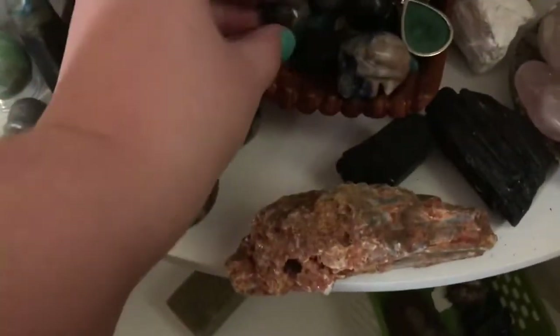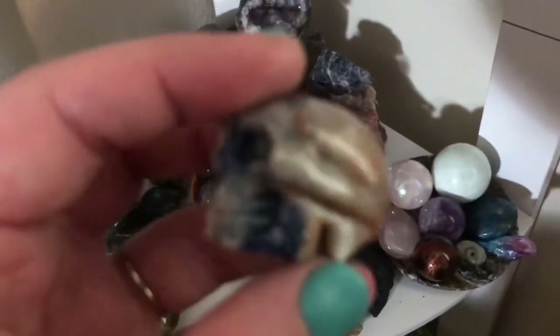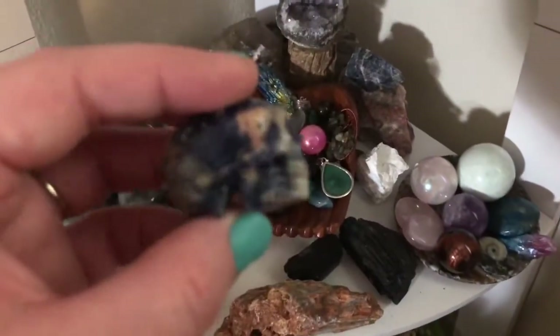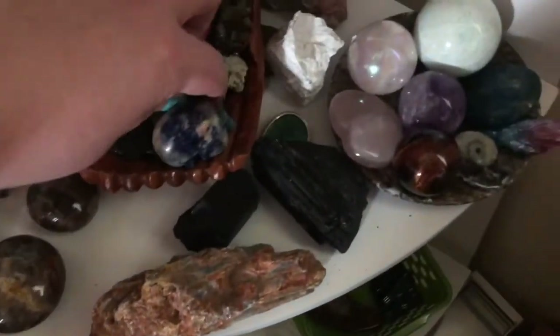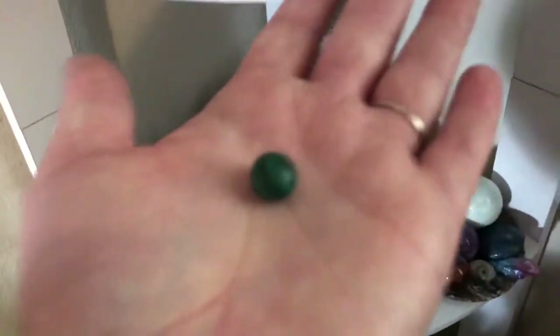I've got a petersite sphere here — it's really beautiful. And then I've got this elongated alien skull, a sodalite skull. I've got this little malachite sphere. I'm working my way up guys — eventually I'll get a bigger one, but that's what I got for the time being.